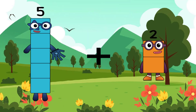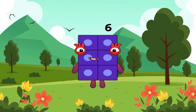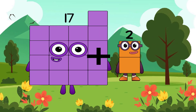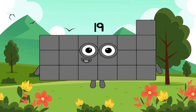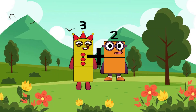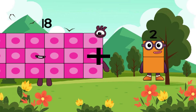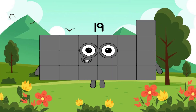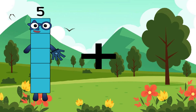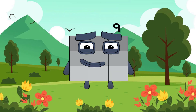Five plus one equals six. Very excellent! Seventeen plus two equals nineteen. Three plus two equals five. Eighteen plus one equals nineteen. Five plus four equals nine. Good job, Nick!